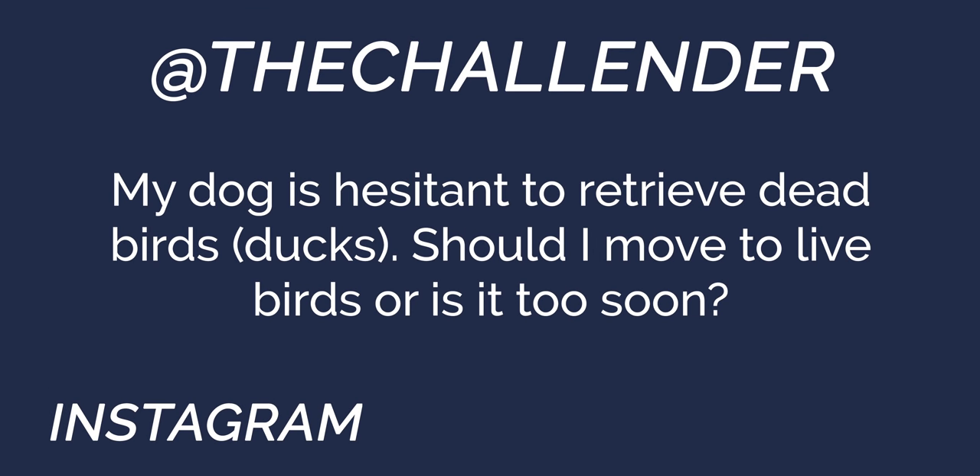Next question from Challenger on Instagram: my dog is hesitant to retrieve dead birds — should I move to live birds or is it too soon? If your dog is hesitant with a dead bird, I would not move to a live bird just yet. That could cause more problems than it's worth.